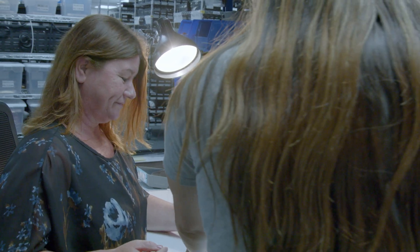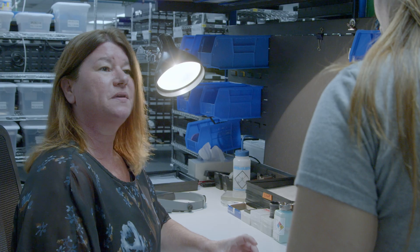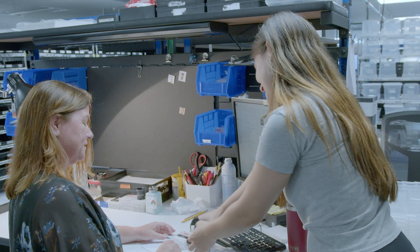My name is Tanya Onder. I work for the polarization department as the production supervisor. My role in the process is to make sure that my team has everything they need to do a good job and to make sure that they can make our products to the best of their ability.